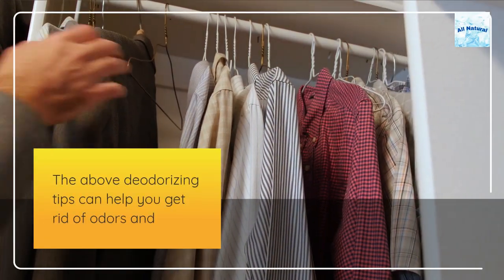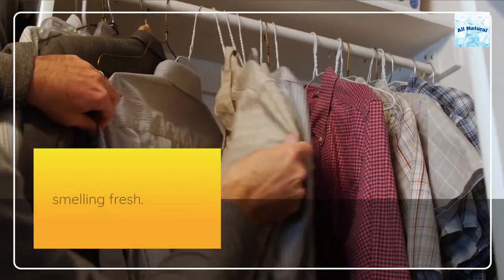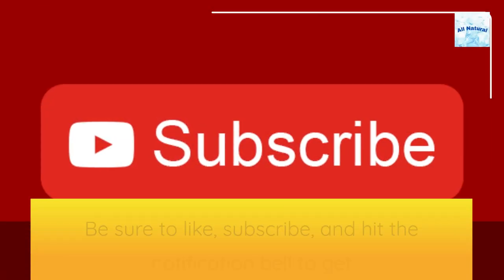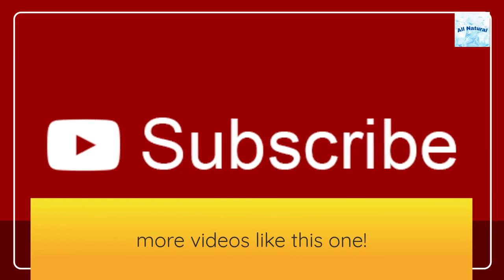The above deodorizing tips can help you get rid of odors and staleness in your closet while also keeping your garments smelling fresh. Be sure to like, subscribe, and hit the notification bell to get more videos like this one.